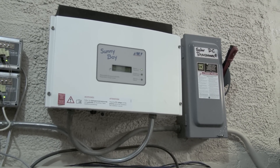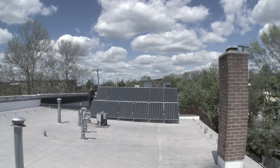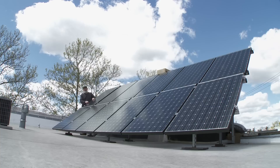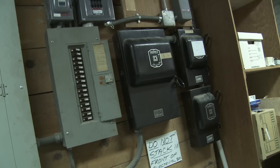When the sun goes down the inverter shuts itself off. There's one person at the store who comes up every couple of months and washes some of the dirt off, but the system's virtually maintenance free.